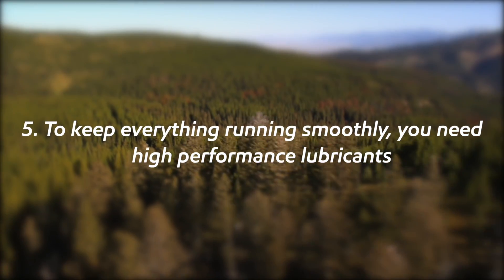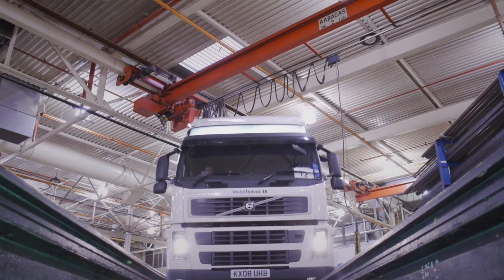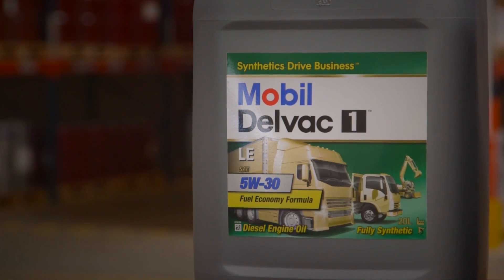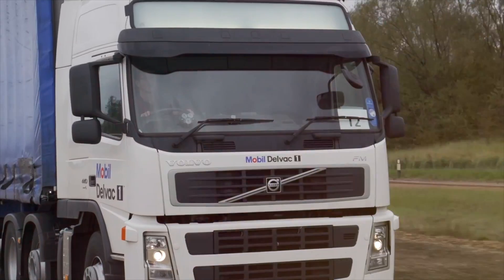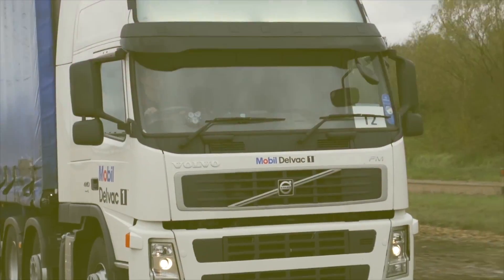To keep everything running smoothly, you need high performance lubricants. Using high performance lubricants can actually help to optimize the performance of the commercial vehicle and improve the fuel economy. For example, independent fuel economy tests were conducted at Millbrook, a leading international vehicle test and development facility in the UK, where Mobil Delvac 1 LE 5W-30 was shown to achieve an average fuel economy gain of 1.8%. It's not just high performance engine oils which can have a positive impact on the performance of trucks — the lubricants you use in the transmission and rear axle can make a big difference.